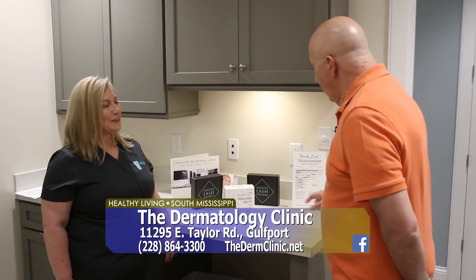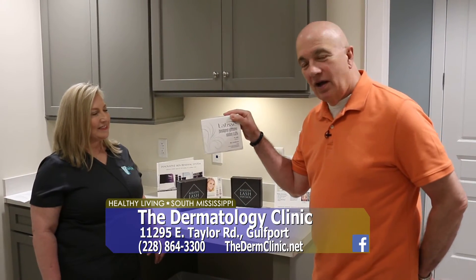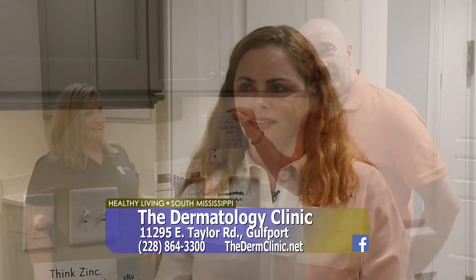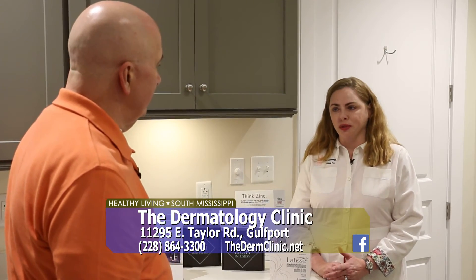Thank you, Bonnie. We're going to talk to Dr. Winfield now and find out about a wonderful product called Latisse. Dr. Winfield, thank you for having us today. Tell us about Latisse — what is it? Latisse is a topical prescription product that enhances lashes. Your existing lashes — it makes them grow thicker, longer, and darker.